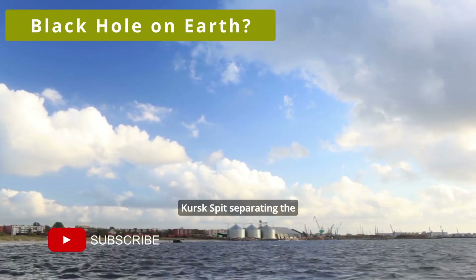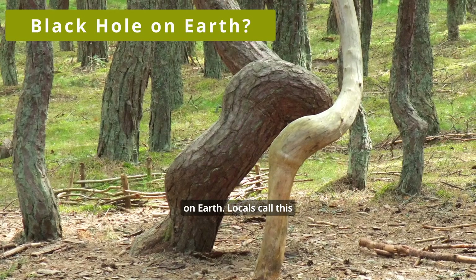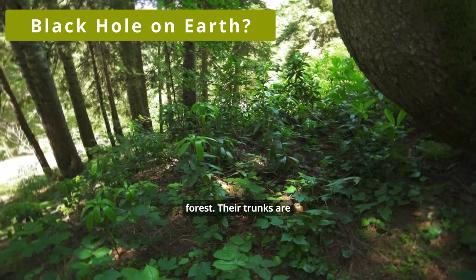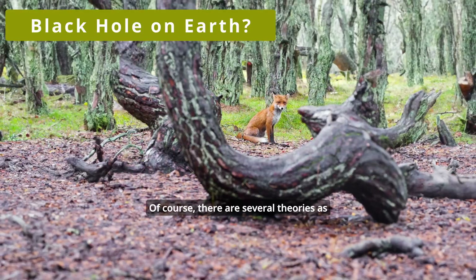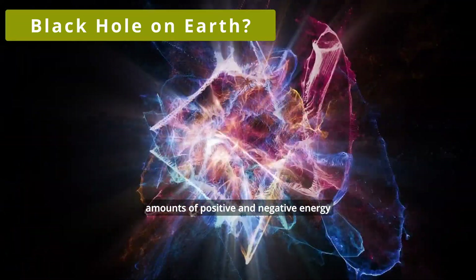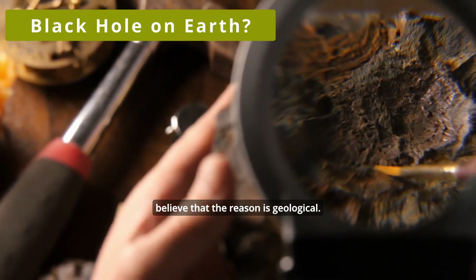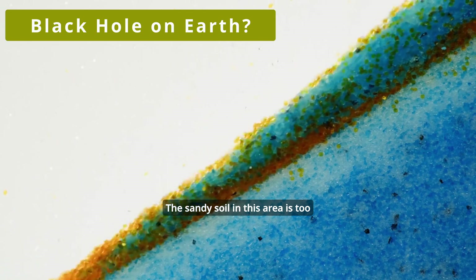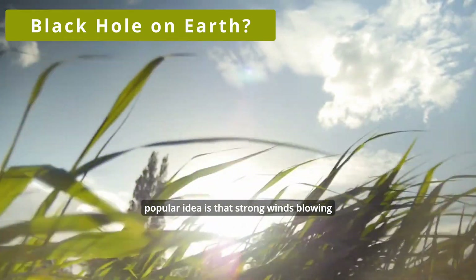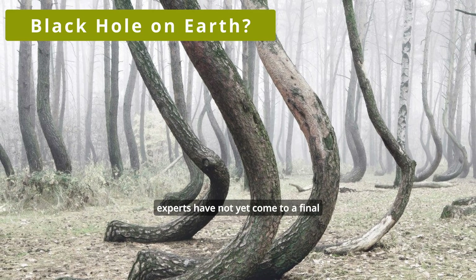On the thin Kursk spit separating the Baltic Sea from the Gulf of Kursk, there is one of the most bizarre places on Earth. Locals call this area a dancing forest because of the unusual shape of the pines — their trunks are tilted, twisted, and curved. There are several theories as to why this could have happened. Some claim that huge amounts of positive and negative energy once collided in this place. More mundane people believe the reason is geological — the sandy soil in this area is too unstable to keep the trees growing vertically. The most popular idea is that strong winds blowing from the water affect the shape of trees. In any case, experts have not yet come to a final conclusion.